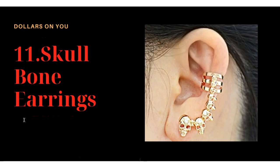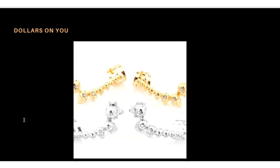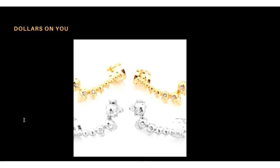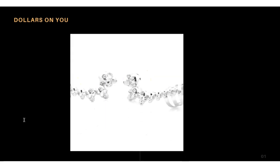Product number eleven is skull bone earrings. These earrings come in two colors — silver and gold. This product has good reviews, and people have reviewed it positively.